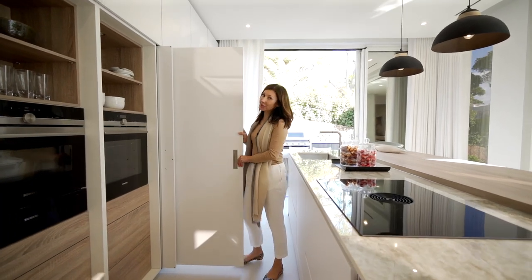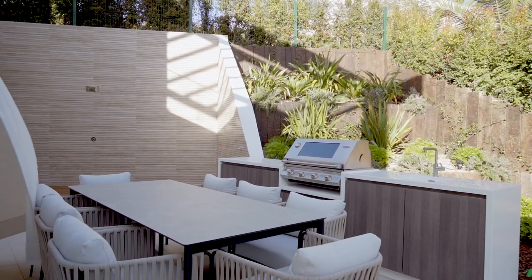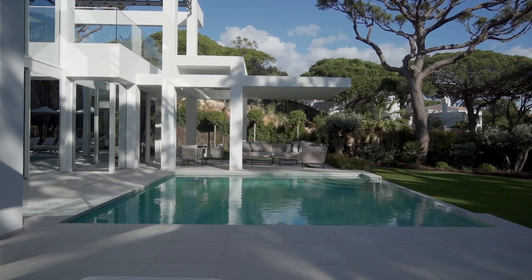The villa is full of interesting features. The outside areas have been neatly divided into eating areas, lounging areas and sun areas.